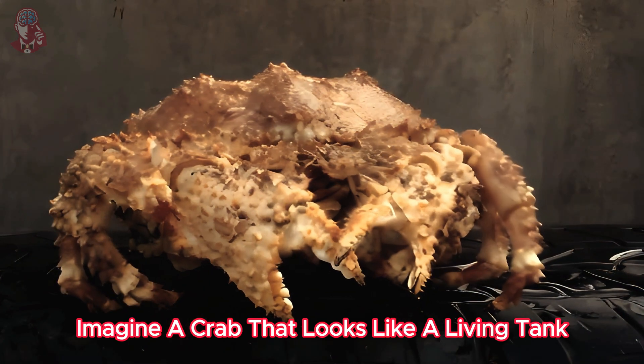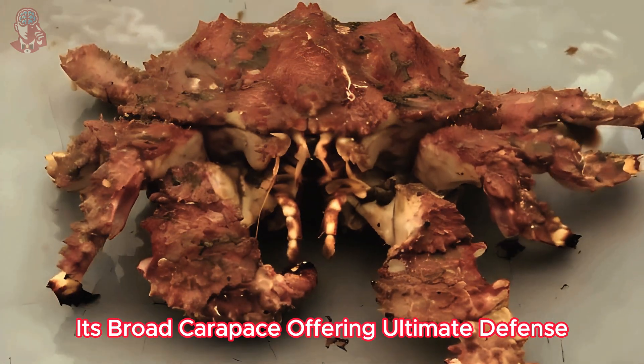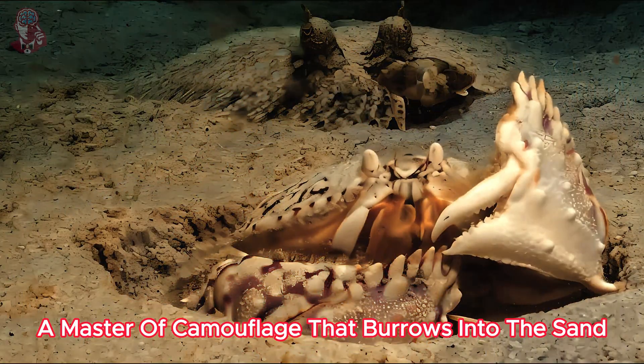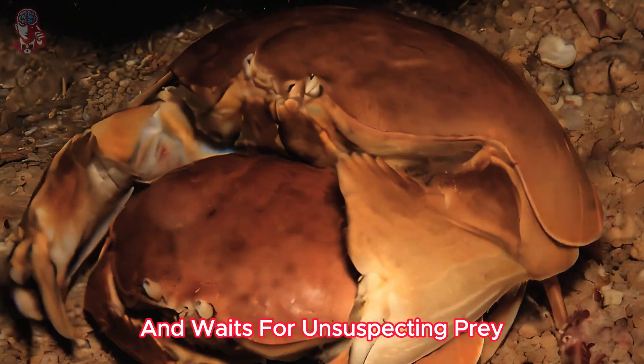Imagine a crab that looks like a living tank, its broad carapace offering ultimate defense. This is the aptly named box crab, a master of camouflage that burrows into the sand and waits for unsuspecting prey.